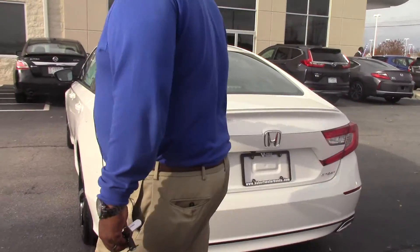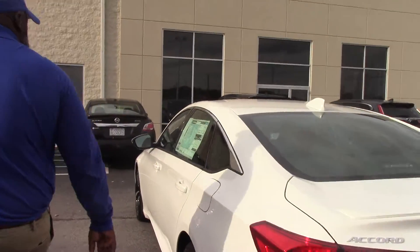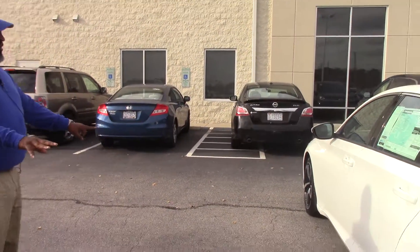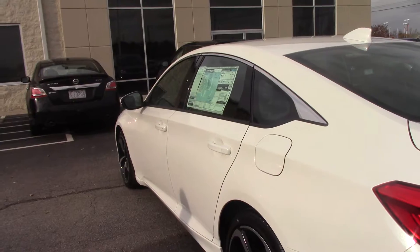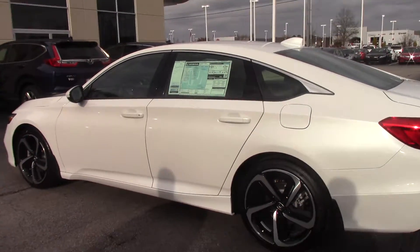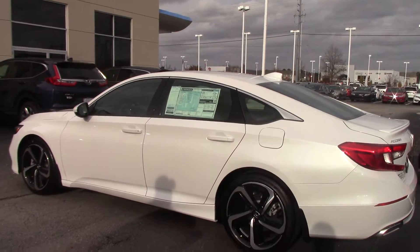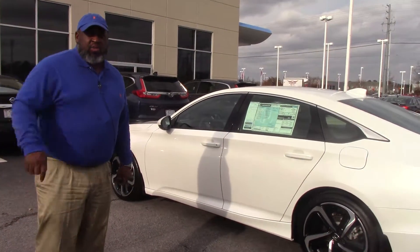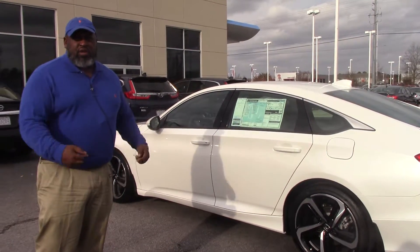Look at the spoiler. This is a nice white car — very, very clean. Can you see yourself in this vehicle riding down the highway saying Merry Christmas to someone? Come take a test drive. My name is Rossi Pittman here at Huber Vester Honda. Merry Christmas to you — come see me.